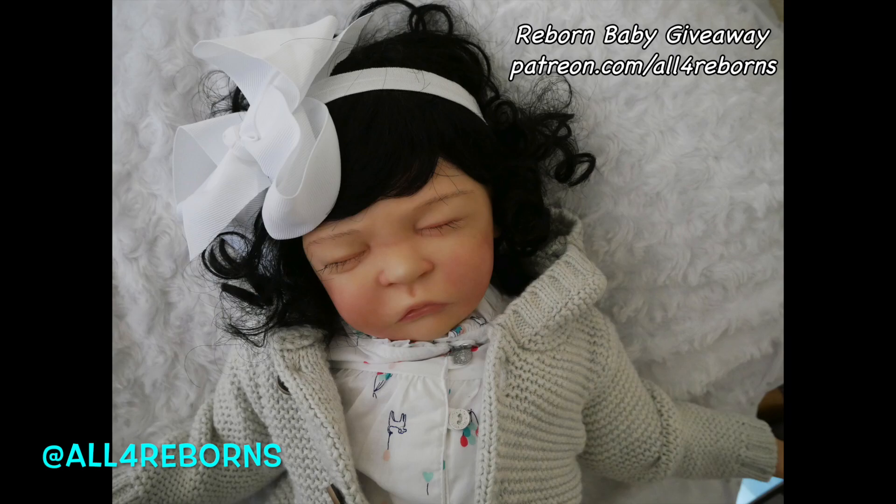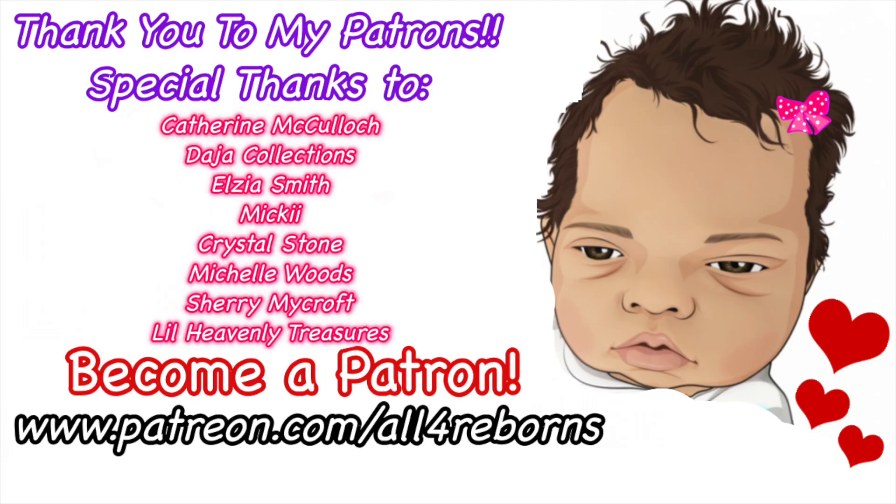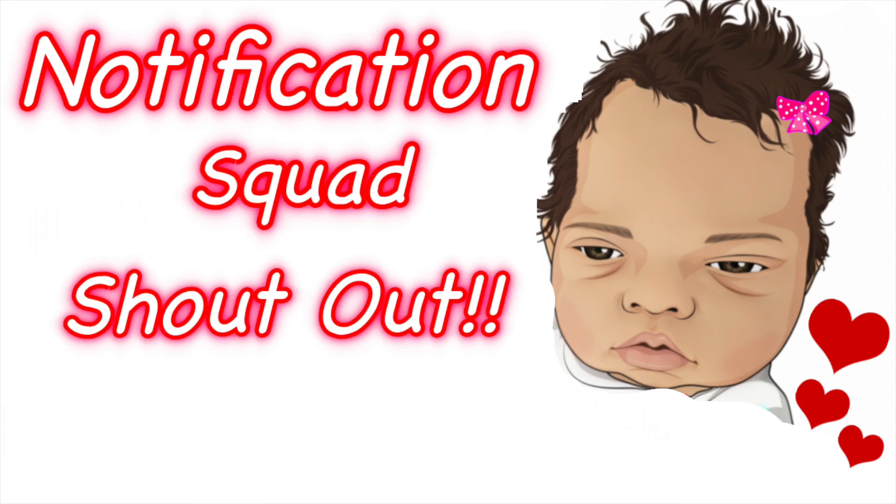If you want a chance to win this baby plus have amazing rewards and live chats with me, come on over to patreon.com/allforreborns. Special thanks to these patrons for making videos like this possible. Today's notification squad shoutout goes to Stacy Hamblin — thanks for being one of the first to comment on my last video! If you want a shoutout, subscribe, click the bell, and be one of the first to watch. Thanks for watching, aunt mommies and uncle paws — click on another video and come back tomorrow for more adventures!